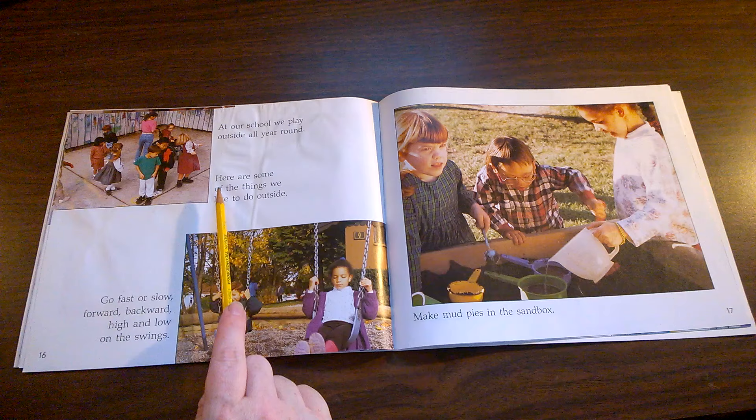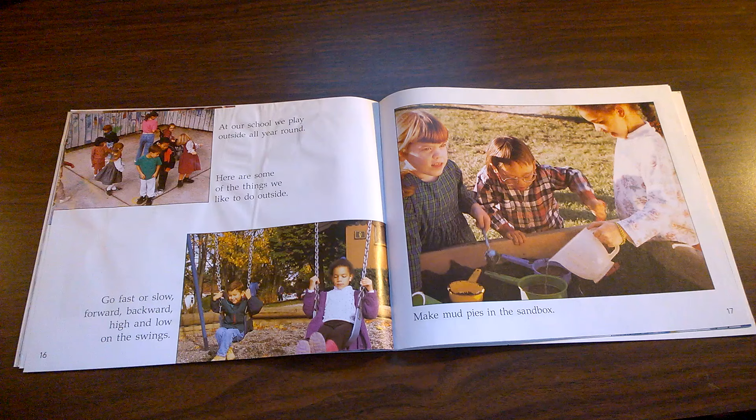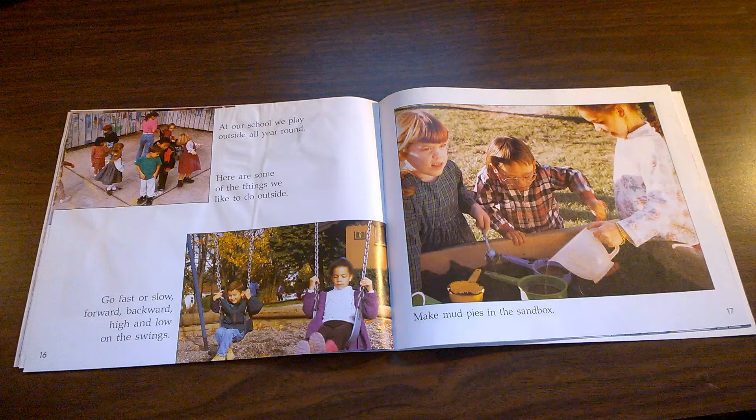At our school, we play outside all year round. Here are some of the things we like to do outside. Go fast or slow, forward, backward, high and low on the swings. Does the playground that you use at school have swings, or do you do something else on the playground?